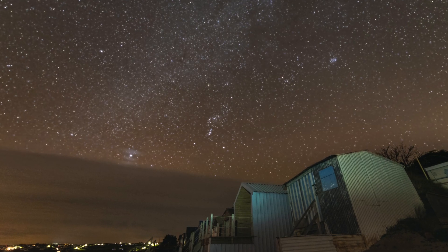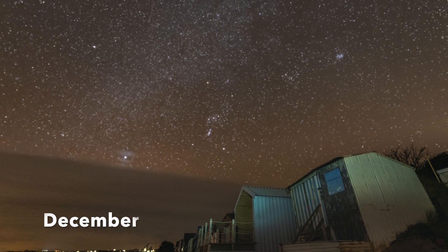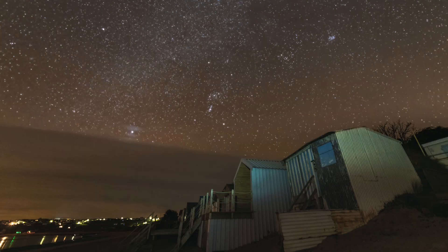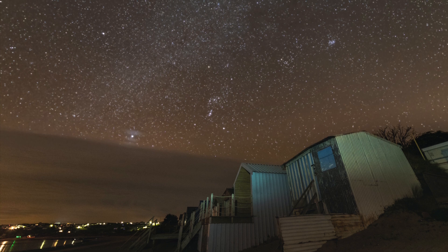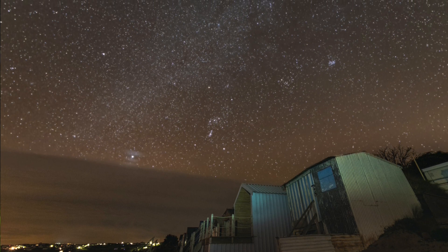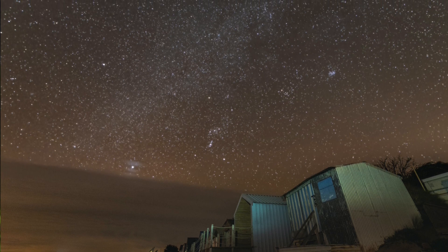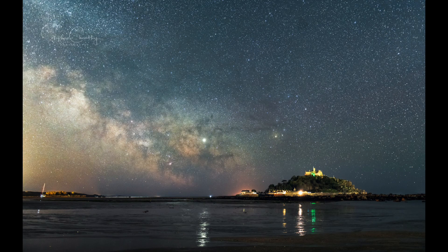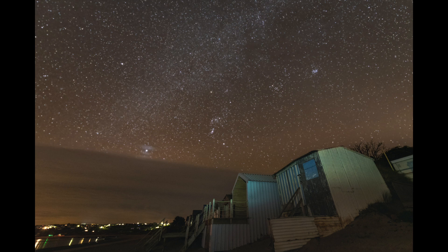I'm now going to show you another photograph taken six months later than the Durdle Door picture. We're looking roughly the same direction — the same part of the sky — except this was six months later. We're now looking towards the familiar constellation of Orion. Just above Orion there's a very faint, subtle glow, and this is what we refer to as the winter Milky Way. It's a lot more subtle than the summer Milky Way because we're looking outside of the galaxy rather than into it. In the summer we get a great view in towards the inner part of the galaxy; in the winter we're looking the opposite way, which is why it looks so much fainter.